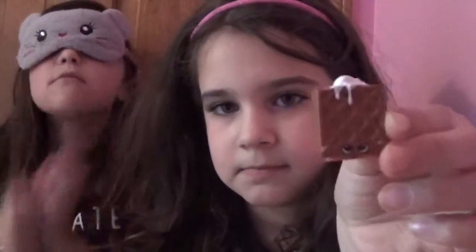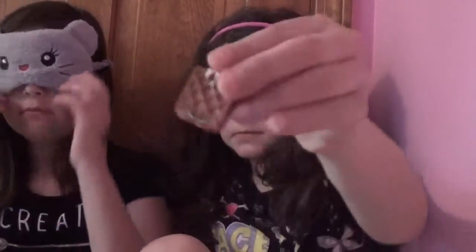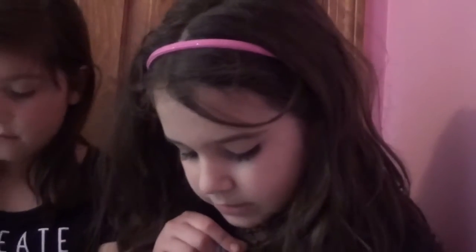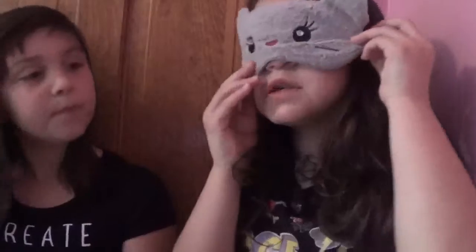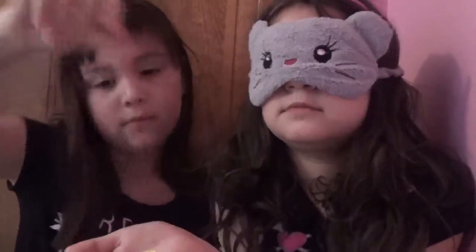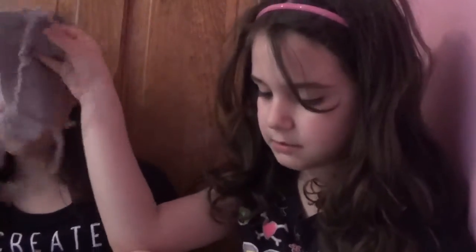If you forget the name, Ella, you can just say what you think the object is. We're not gonna do all of them — we're each gonna do six this time. Let's make a pile so we don't do the same one twice. Hold it up to the camera — fish! Yes, okay, so that's in my pile.